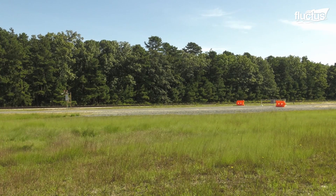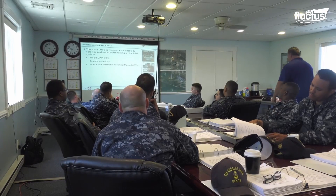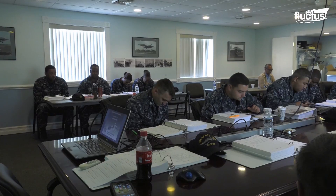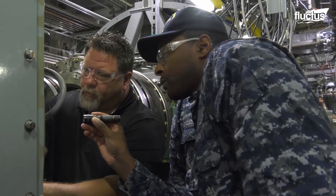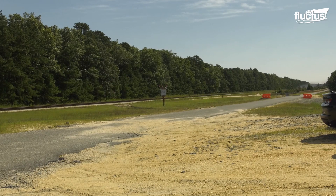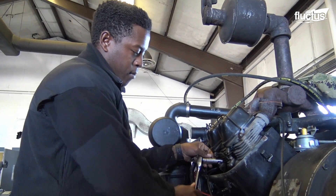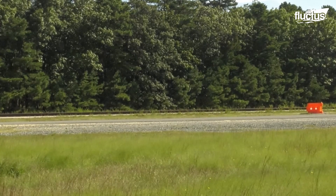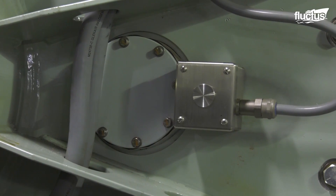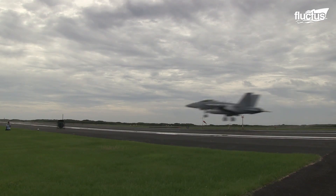Advanced arresting gear training equips personnel with the knowledge and skills necessary to operate the system. First, there is classroom instruction. Then, hands-on training takes center stage. Students engage in exercises that simulate various scenarios, making them familiar with the equipment. Under the guidance of experienced instructors, trainees practice operating the AAG system in coordination with aircraft approach and landing sequences, ensuring seamless integration and efficiency. The crews who help pilots land on carriers also practice the task on land first.